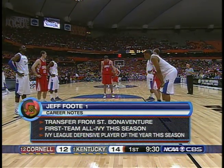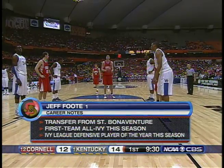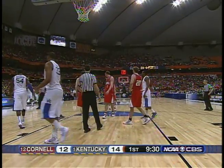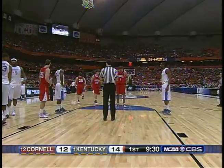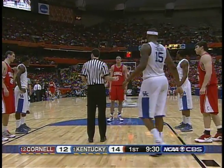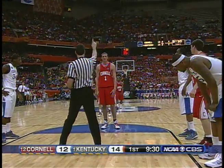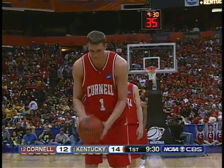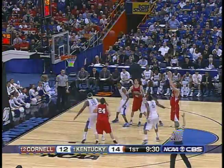Foote went to St. Bonaventure as a walk-on. His mother, a nurse, saw how much these Cornell players and coaches cared about Khalid Gantt — he fractured a vertebra in his neck. She said, 'I've got a son over at St. Bonaventure — they don't seem to think he can play much but he's tall, seven feet.' 'Come on over,' says Steve Donahue. He's had a terrific year — two-time Ivy League defensive player of the year, led the Ivy League in field goal percentage and blocked shots. Not a very good free throw shooter though — under 60% on the season.